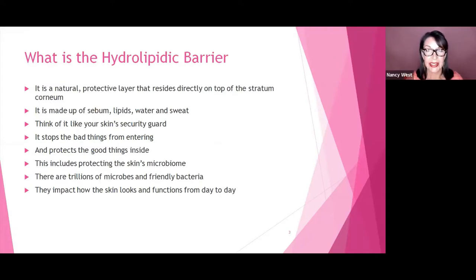So first of all, what is it? It is a natural protective barrier that lays and resides on the very surface of the skin — your stratum corneum. It's made up of sebum, lipids, water, and sweat. Think of it like a security guard for the skin: it stops bad things from entering and protects all the good things inside. This includes protecting the skin's microbiome, and there are trillions of microbes and friendly bacteria in the skin that impact the skin's look and function on a day-to-day basis.